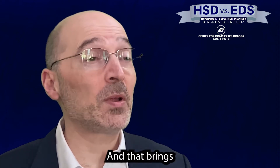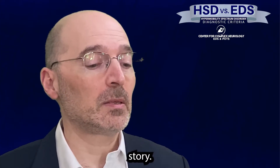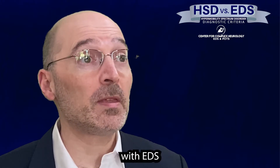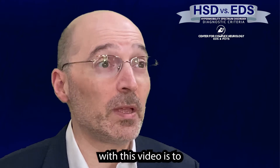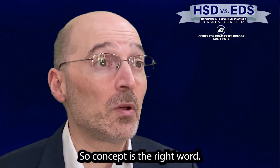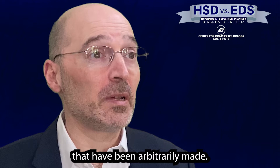That brings us to: well, if they're the same thing, why are they different topics? And that's a very complicated story. It's complicated for the physicians and clinicians who deal with EDS and HSD, and it's certainly complicated for you. So what I hope to do with this video is to explain these concepts. The word 'concept' is right — these are person-made constructs that have been arbitrarily made.